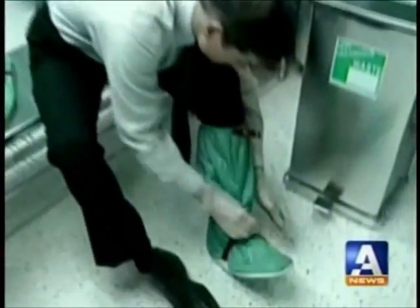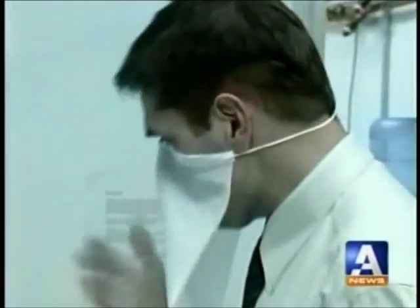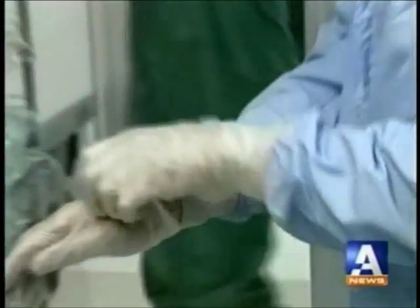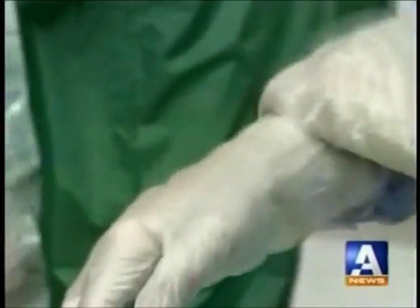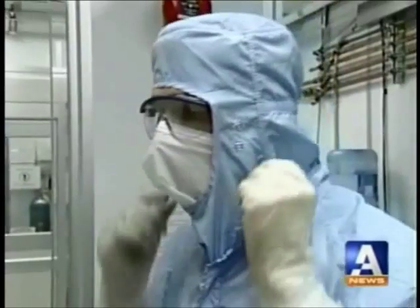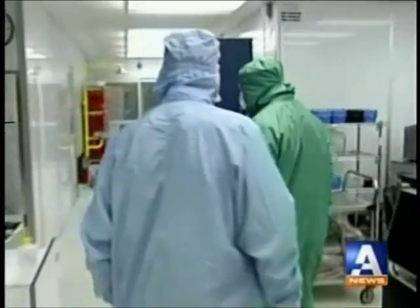Going into the so-called clean rooms means boots, nails, balaclavas, coveralls, two sets of gloves, and for the finishing touch, safety glasses. The purpose? Keeping contaminants in, not out. The dirtiest thing in the clean room by far is people.